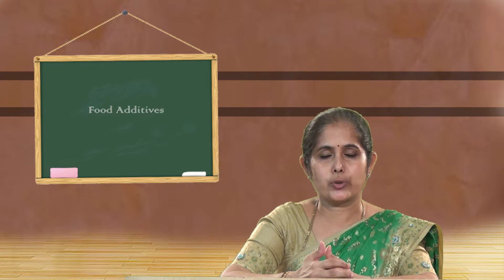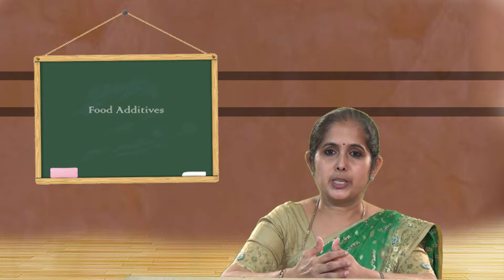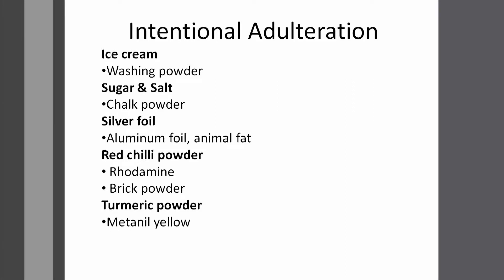Next we talk about sugar and salt. Sugar is added with chalk powder and it is made more and more white so that people will get attracted. When you compare a brown coloured sugar and a white coloured sugar, obviously we will go for the white coloured one, but nobody will think about how it has come so white from a brown colour sugar.